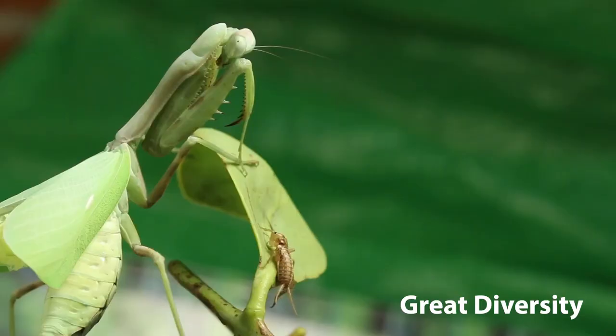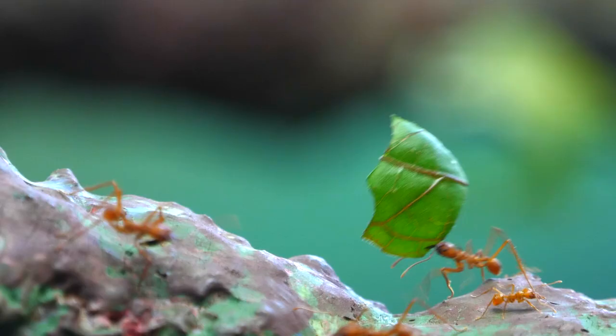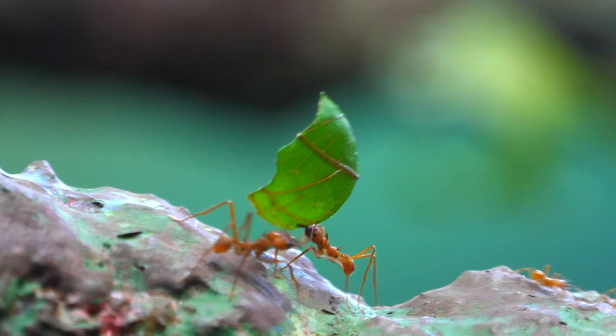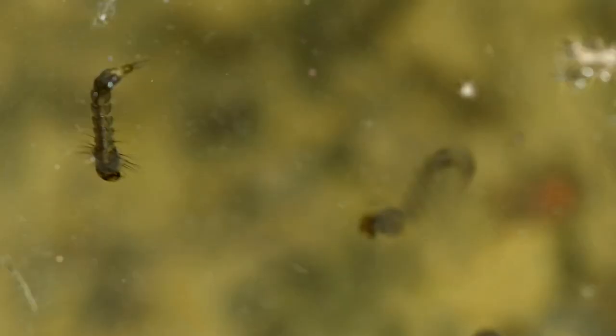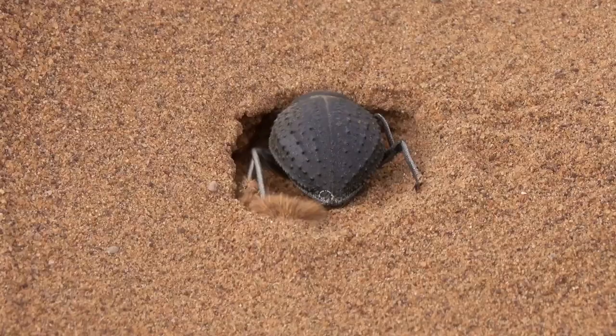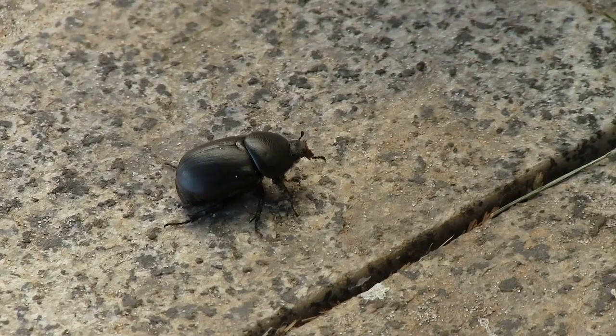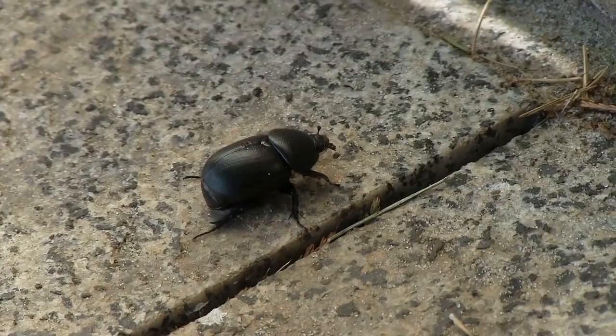Great diversity. Insects, with over a million described species, make up more than half of all known living organisms. Insects inhabit a diverse array of environments on Earth, from scorching deserts to dense rainforests and teeming urban landscapes, highlighting their remarkable ecological adaptability.